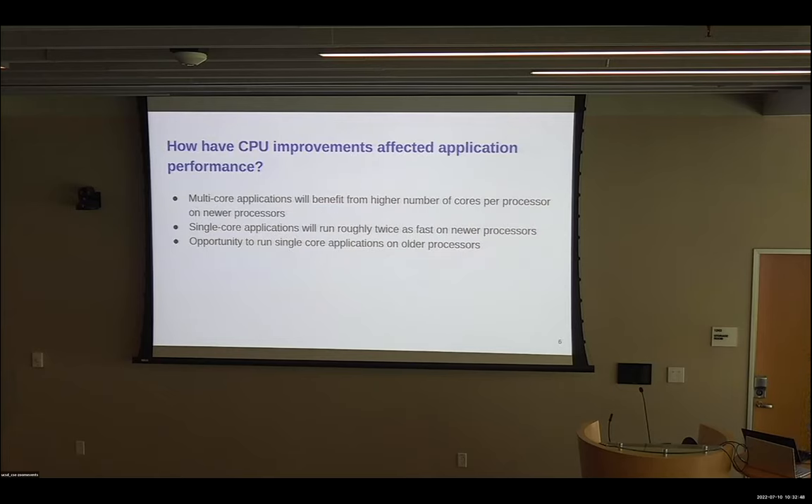The first question we wanted to answer was how have CPU improvements affected application performance. We can see that multi-core applications benefit from the higher number of cores per processor on these newer processors. Single-core applications run roughly twice as fast on a newer processor. And so this opens up an opportunity to possibly run single-core applications on these older processors, although each individual application does not see that much of a performance benefit.